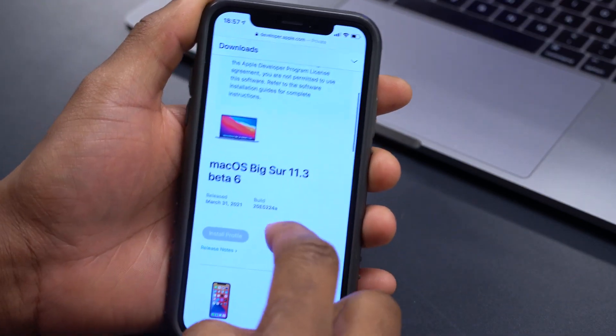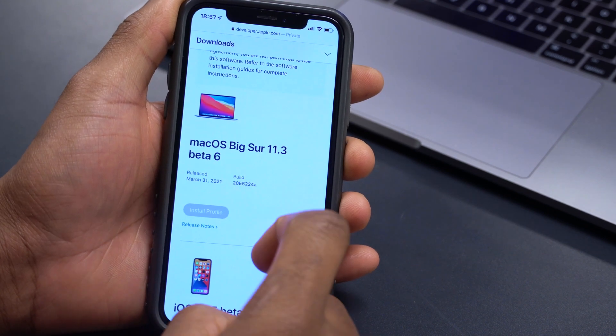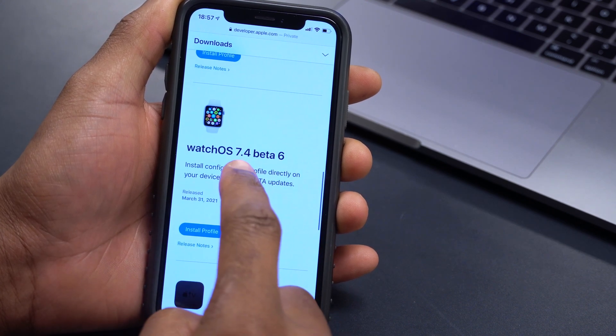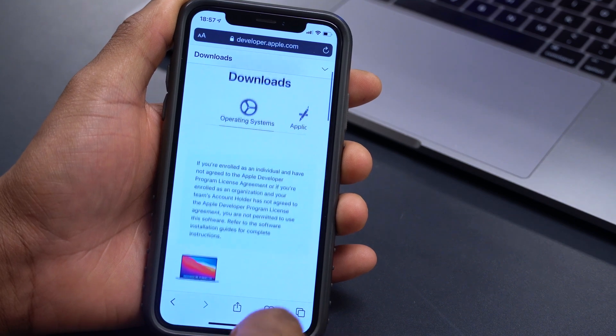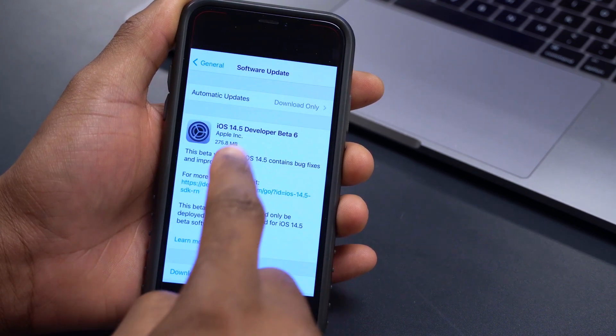On the Apple developer website you can see we have macOS Big Sur 11.3 beta 6, iOS 14.5 beta 6, iPadOS 14.5 beta 6, watchOS 7.4 beta 6, and tvOS 14.5 beta 6. All these updates are available to both developers and public beta testers.